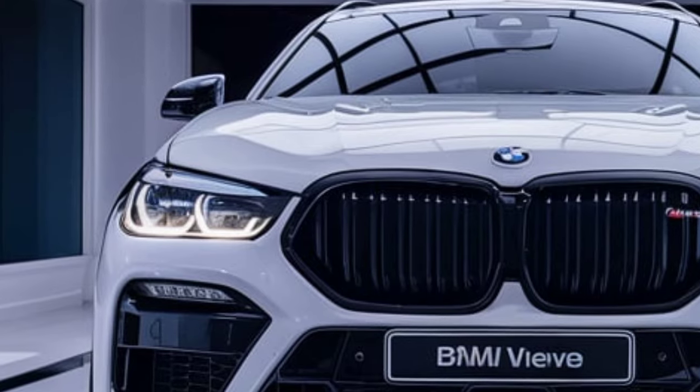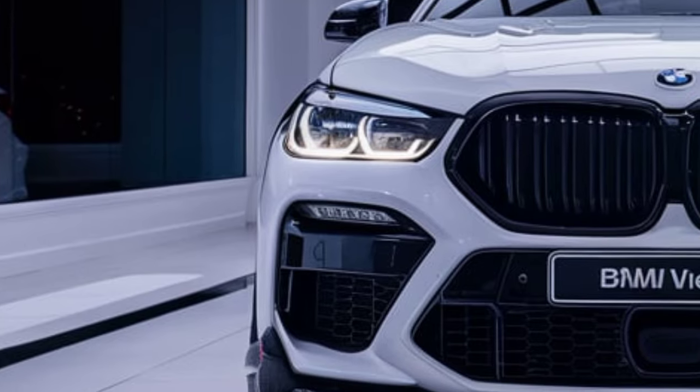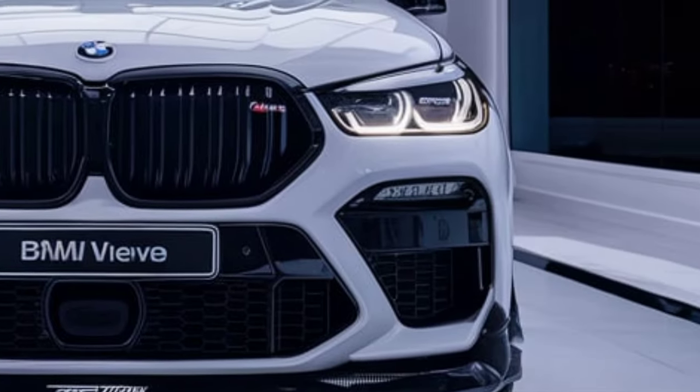Inside, the 2025 X6M strikes a balance between sportiness and luxury. The cabin is wrapped in high-quality materials like Merino leather and carbon fiber accents, elevating the driving experience.